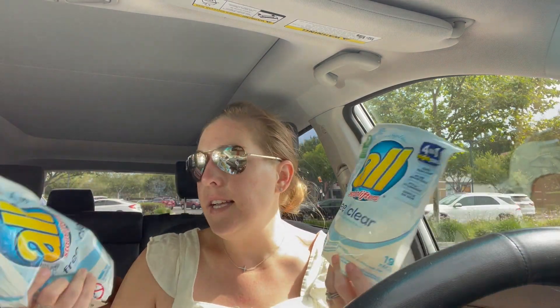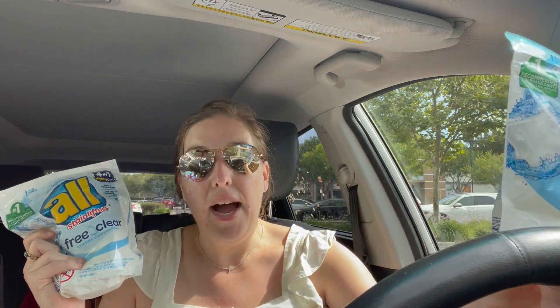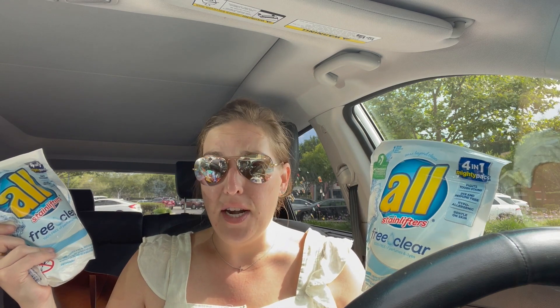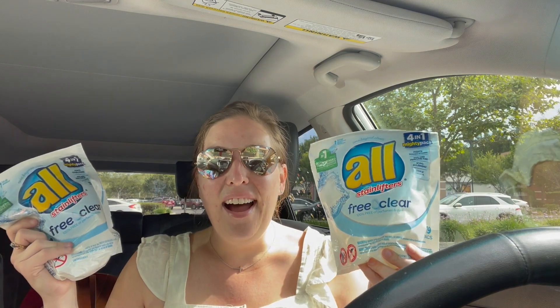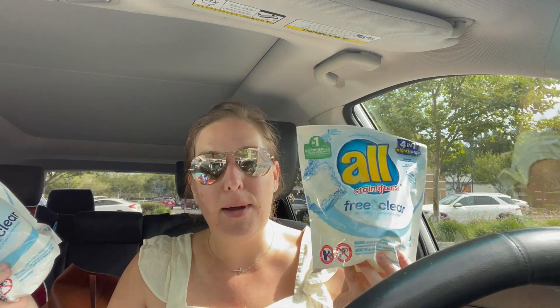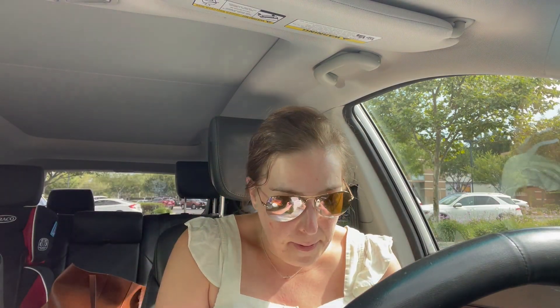Also my favorite detergent — if you guys have extra coupons, please send them my way. I have chronic eczema that's gotten really bad after pregnancy. I've switched to fragrance-free everything and ditched my Bath and Body Works body washes, which is so sad, but this is the laundry detergent I use for myself and my kids. These are on sale for $2.99 and I picked up two.